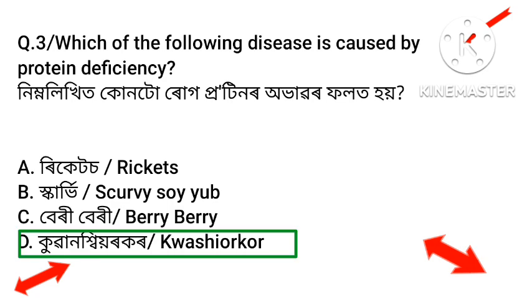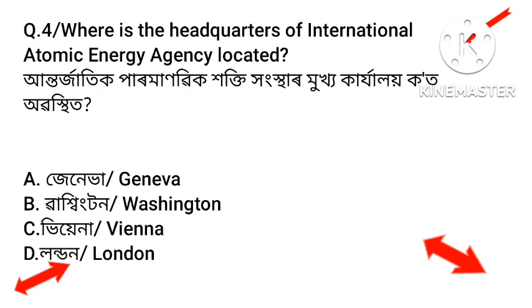Question number four: Where is the headquarter of the International Atomic Energy Agency located? Option A: Geneva. Option B: Washington. Option C: Vienna. Option D: London. The answer is Vienna — Option C.